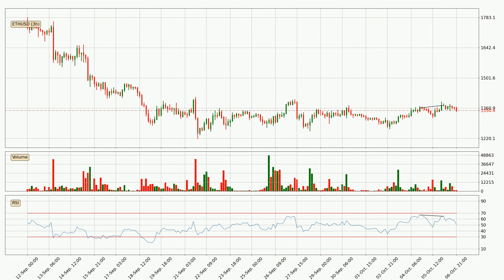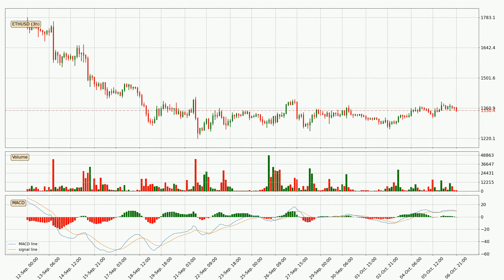Searching for divergence in the three-hourly time frame, there is a bearish divergence, which means the price could go down from now or at least consolidate for some time. Looking at the three-hourly MACD, the MACD line is below the signal line, which shows that the current trend is on the downside. The MACD histogram shows that the momentum is currently strong and it could be expected the price to go further to the downside.